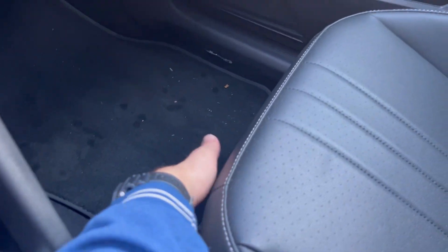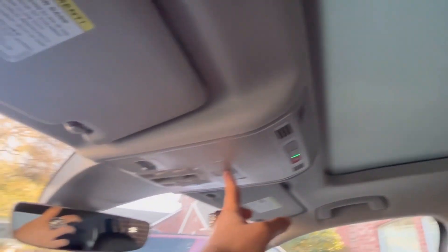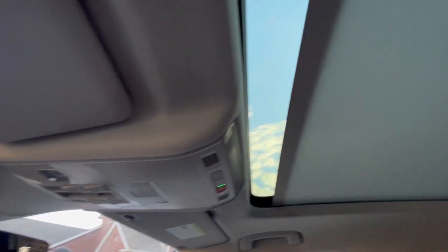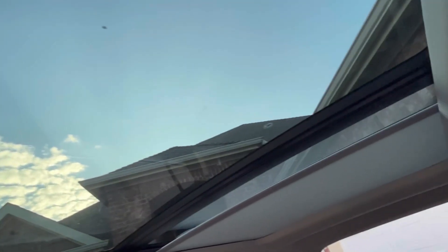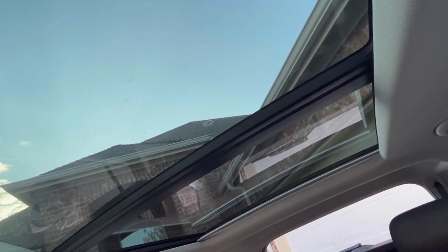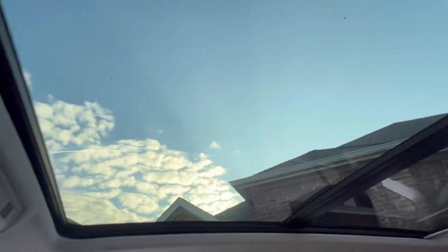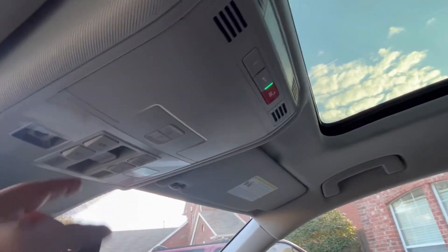On the SE you do get a power driver seat, which is nice, but the rest of the seats including the passenger seat are manually adjustable. Another slight annoyance is the cover for the panoramic moonroof — you press the button and it takes quite a long time to fold all the way back. But when it is open it actually looks pretty nifty and opens up the interior. It's about a $1,200 option and the front piece also opens so you get a massive opening out of the roof.